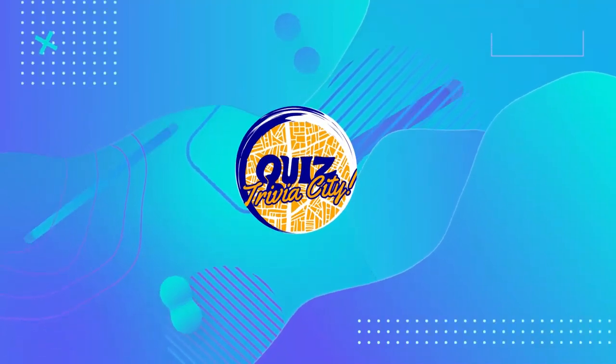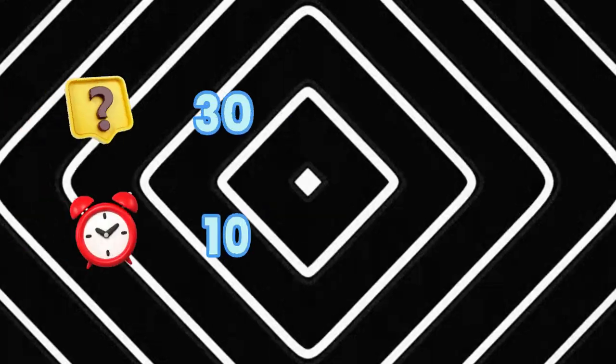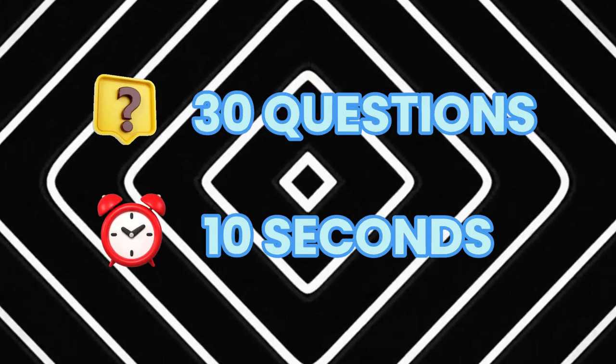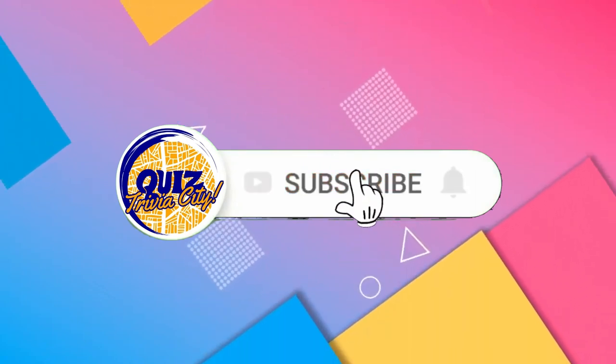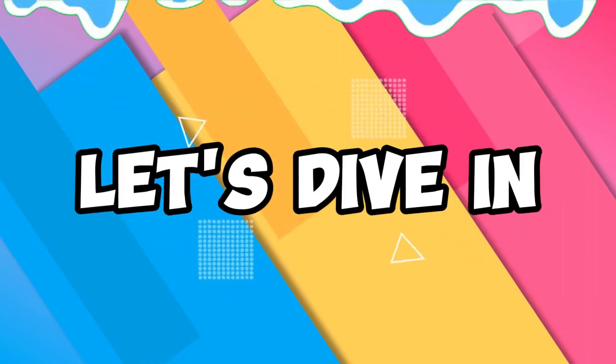Welcome back to Quiz Trivia City. Are you ready to test your general knowledge with London trivia? We have 30 questions and 10 seconds to guess each one. Before going next, make sure you subscribe to our channel for more exciting quizzes and trivia. So let's dive in.